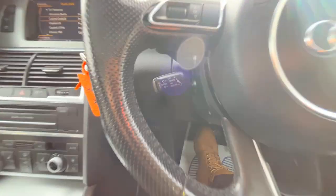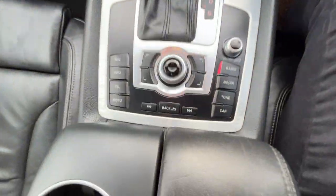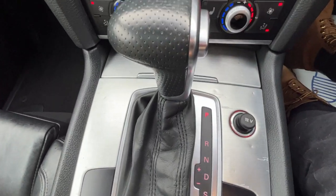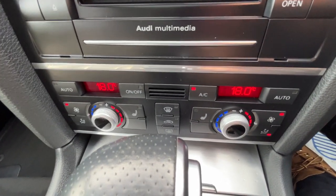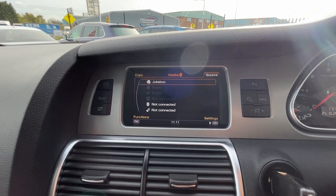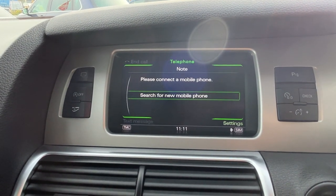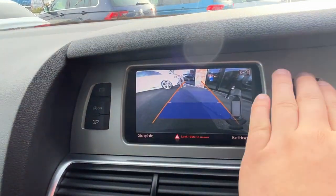Automatic lights and wipers in this vehicle. Cruise control on the stalk underneath the indicators. Moving up the centre console, we've got the MMI controls in the centre. Automatic transmission. We've got dual climate in the front but it is a four-way climate vehicle. Front and rear heated seats. DAB radio, Bluetooth and Bluetooth telephone connectivity, satellite navigation, reversing camera and full parking sensors.